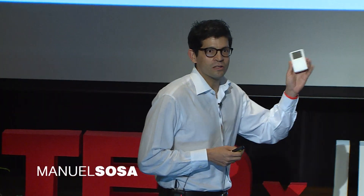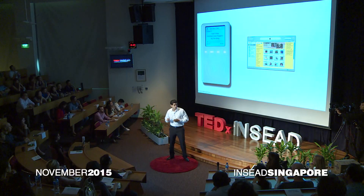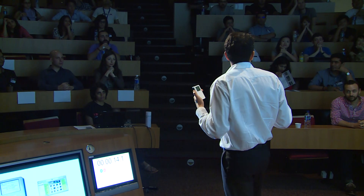Let's go back in time by 12 years. This little device — an iPod, a third-generation iPod — along with the iTunes Music Store that was launched with it, transformed the music industry forever.